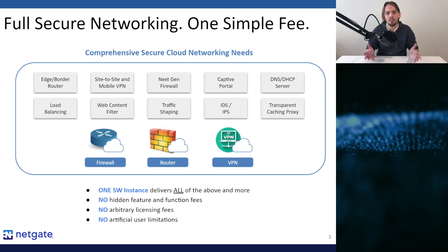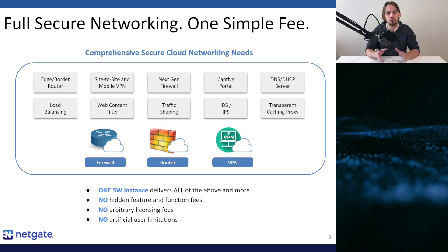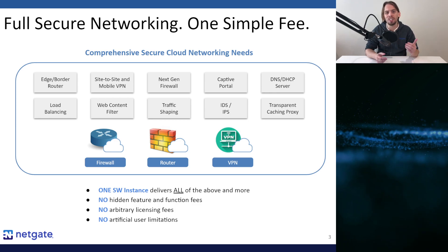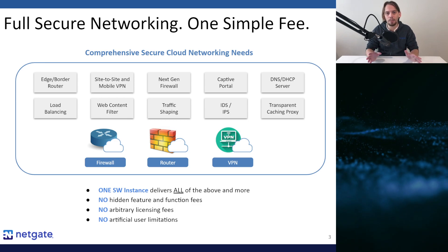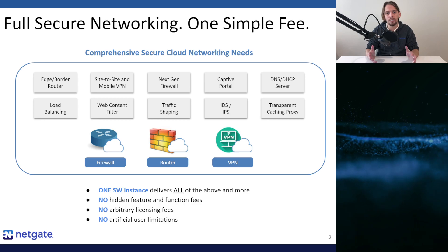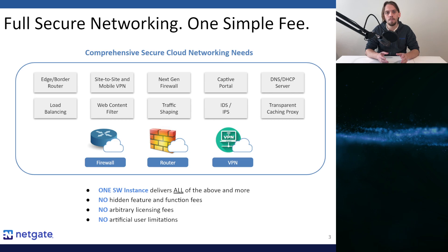Perhaps its greatest strength is as a firewall. PFSense Plus software is an extremely powerful and flexible firewall solution capable of covering next-gen firewall needs, including stateful packet inspection, geo IP blocking, captive portal, time-based rules, connection limits, and anti-spoofing. In addition, it covers powerful attack prevention needs including intrusion detection and prevention, layer 7 application detection, IP blacklisting, and much more.